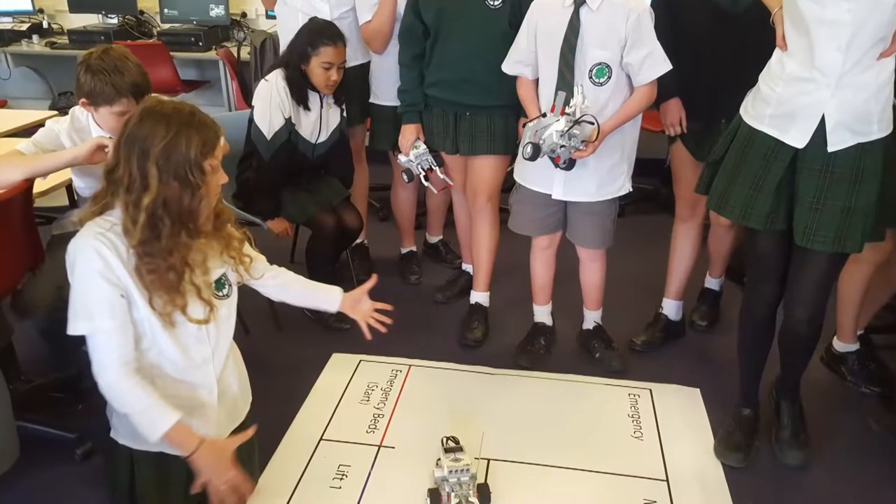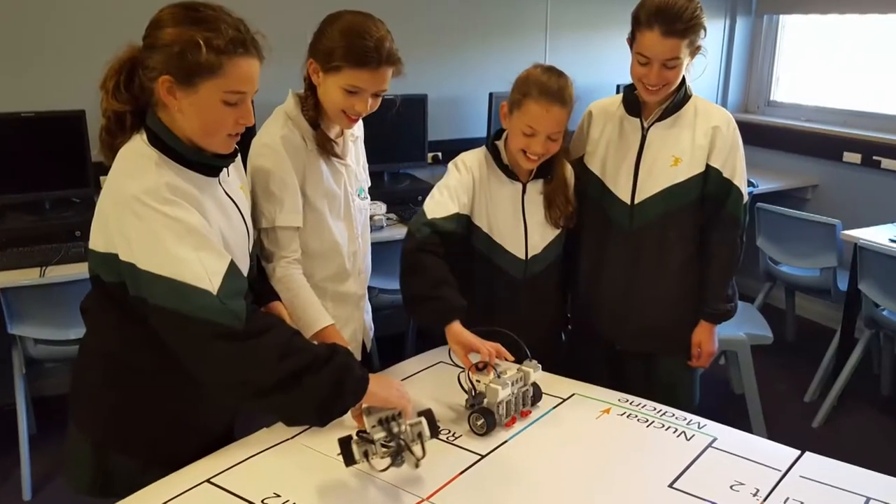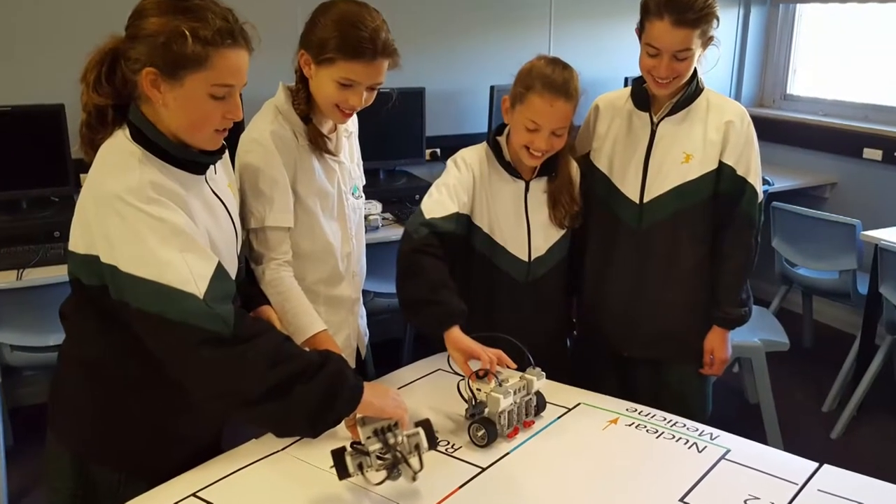They obviously built bots which could move into different locations, programmed to move and avoid obstacles. So it was really creative and I think the judges really found the whole process quite fascinating, looking at the thinking behind the students' constructs.